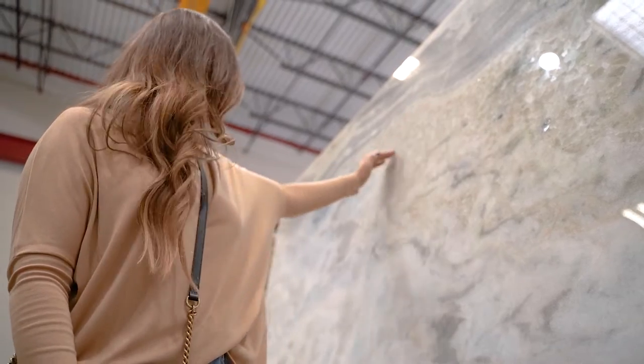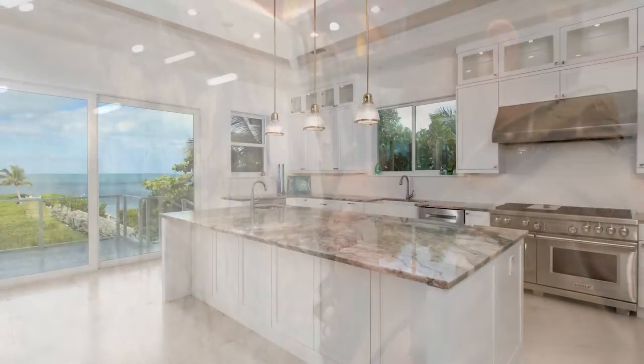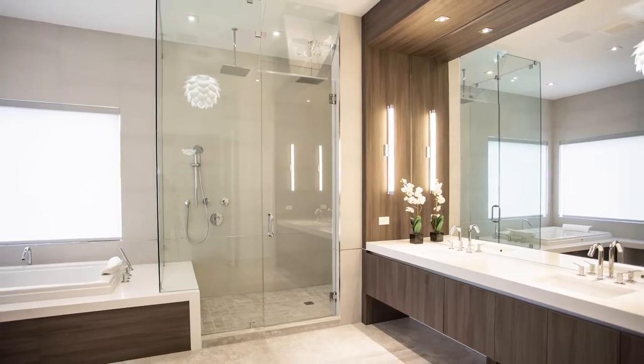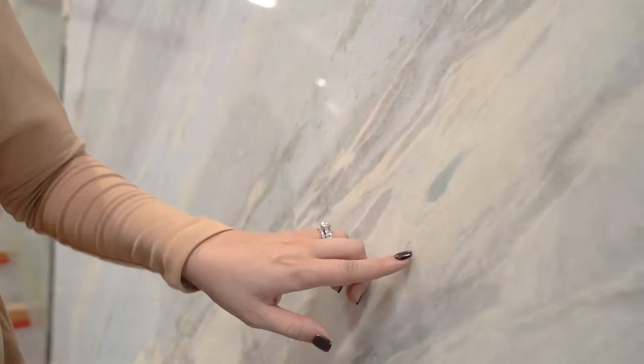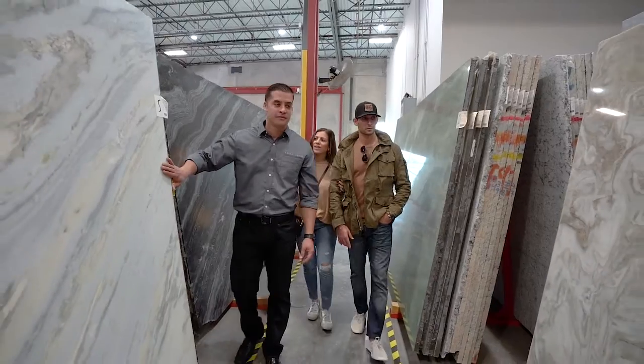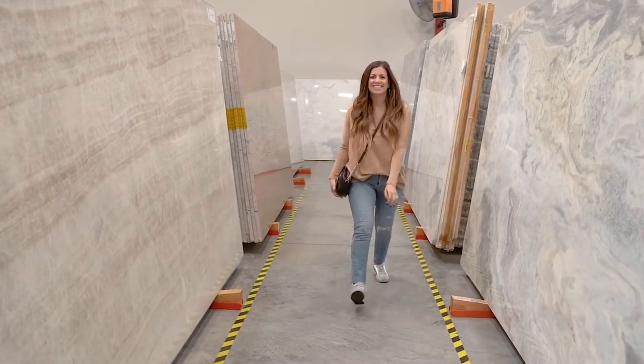At Primestones, our main goal is to provide you with the most pleasurable experience when choosing slabs for your kitchen, bathroom, entertainment areas or any other location. We pride ourselves in having all five-star reviews on Google for both locations and creating long-lasting relationships with our customers.